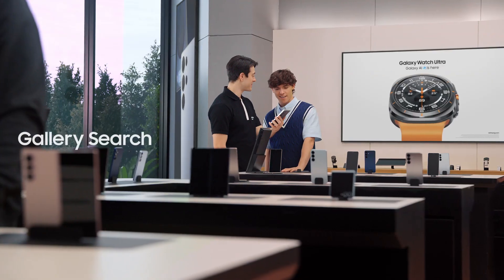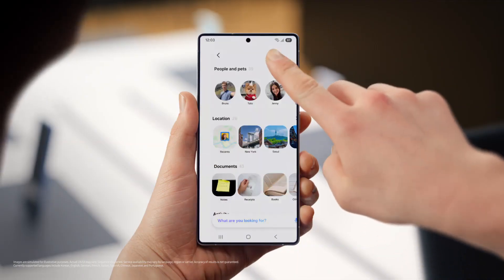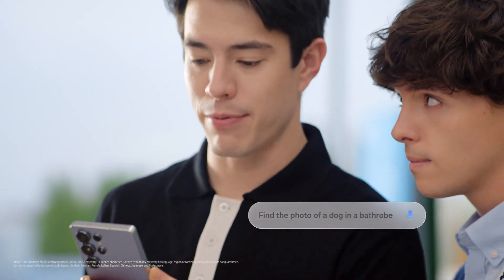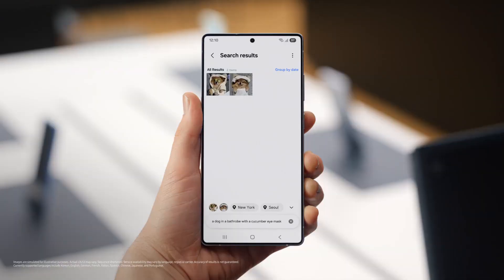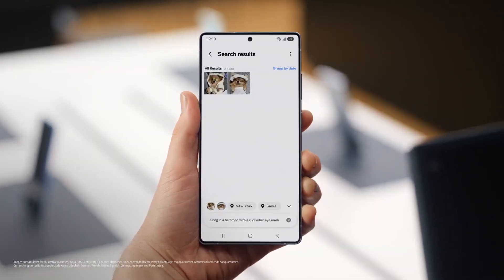Here's something else you could get used to. When you need to find an old photo and share it with a friend, how do you search for it? Same way everyone does — I scroll through 80,000 photos until I get the one I need. Same here, until I had this. 'Find a photo of a dog in a bathrobe with a cucumber eye mask.' That'll make scrolling through photos a lot easier.